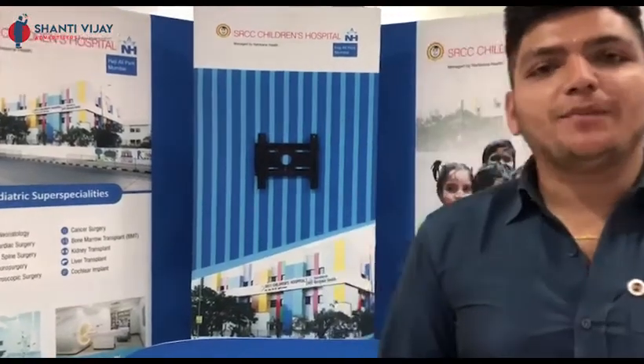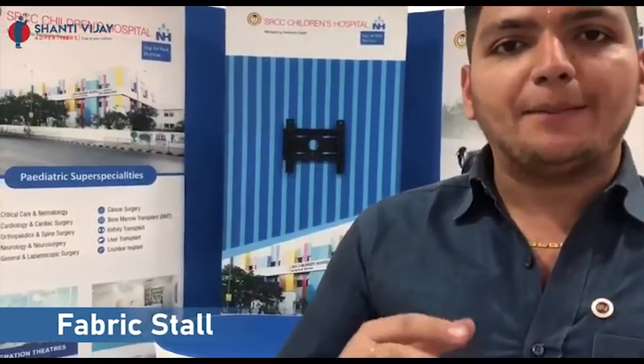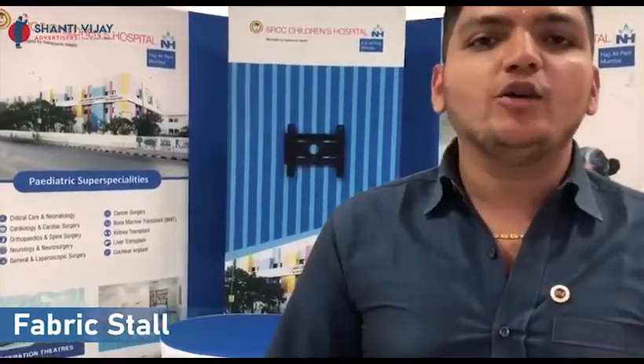Hello, my name is Rishabh Parakh, Director of Shanti Vijay Advertisers, and I am going to show you a very interesting thing today. It's a fabric — you can make a stall from your own fabric material. You don't have to use a standard fabric stall, which is very innovative and eco-friendly.